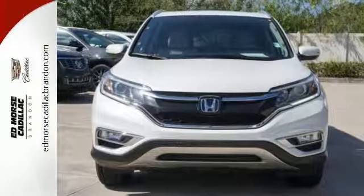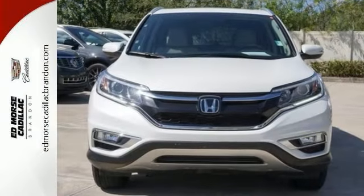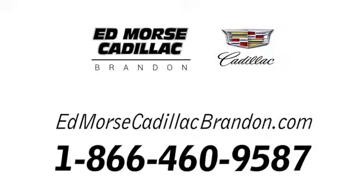Life is meant to explore. Come see this CR-V. Call us today at 1-866-460-9587. For value and for service, it's Ed Moore.